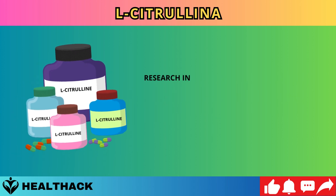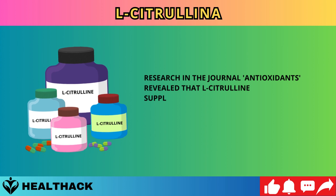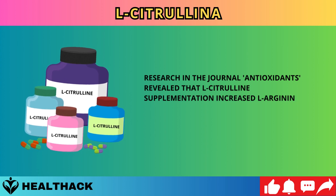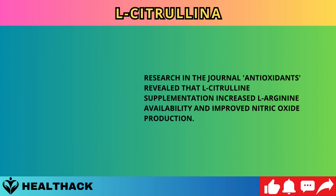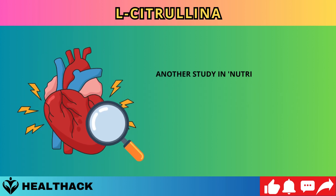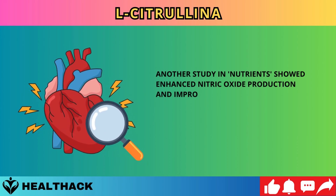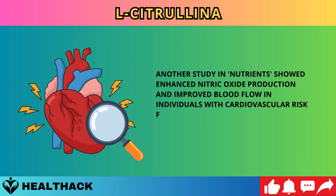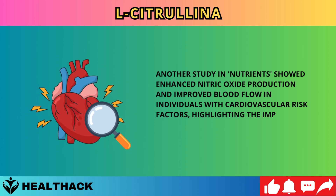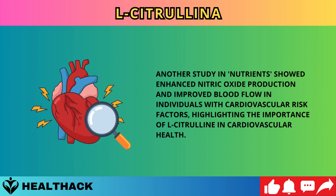Research in the journal Antioxidants revealed that L-citrulline supplementation increased L-arginine availability and improved nitric oxide production. Another study in Nutrients showed enhanced nitric oxide production and improved blood flow in individuals with cardiovascular risk factors, highlighting the importance of L-citrulline in cardiovascular health.